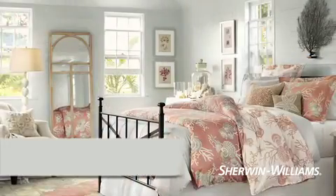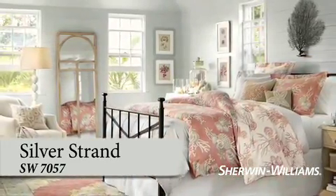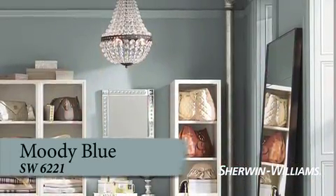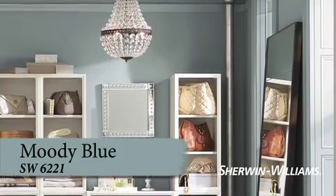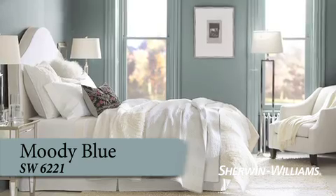If you've ever wished your bedroom was a private spa, Silver Strand is your color. This light gray is tempered with a hint of dusty aqua, turning your bedroom into an oasis of calm. Moody Blue's deep smoky shade is downright romantic — pair it with mirrored finishes, mercury glass, and crystal light fixtures.